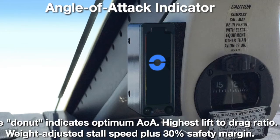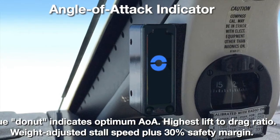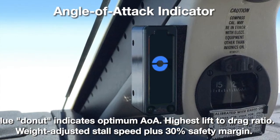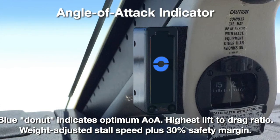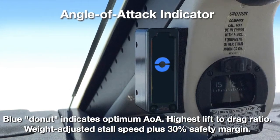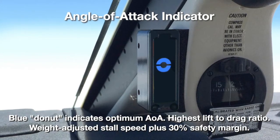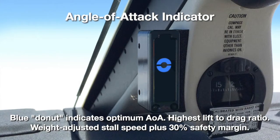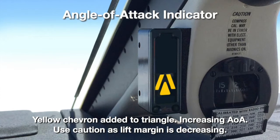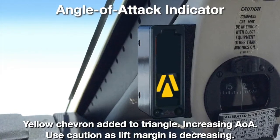At the center of the display are two halves of a blue circle, usually referred to as the blue donut when both are illuminated. This indicates the optimum angle of attack, where the ratio of lift to drag is the highest, and also a 30% safety margin above the aircraft's weight-adjusted stall speed. Flying the blue donut at certain critical phases of flight yields an ideal target airspeed. The direction of the yellow triangle and chevron indicate to pitch up for the blue donut for the optimum angle of attack.